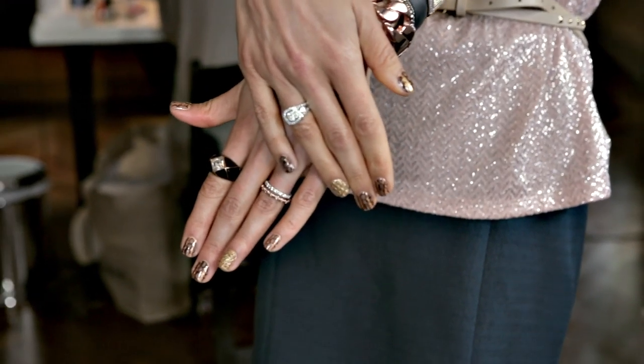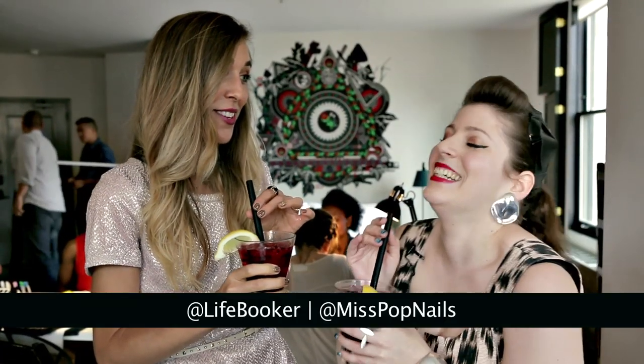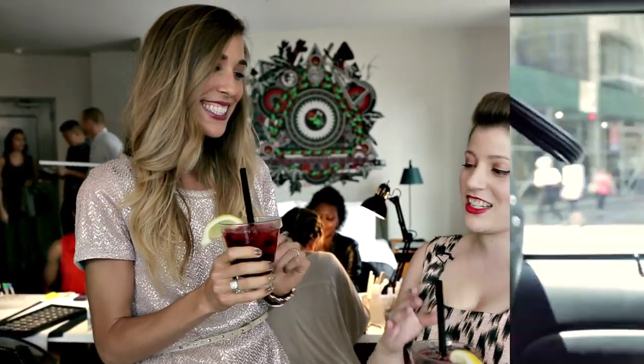It looks so good with your jewelry too. You styled yourself — I mean, obviously. I just got nailed with Lifebooker by Miss Pop, and thanks to Lifebooker you have some sick digits.